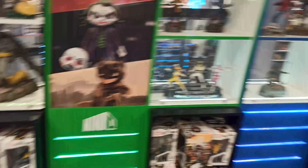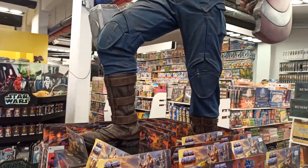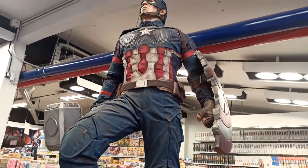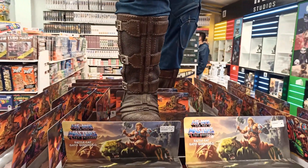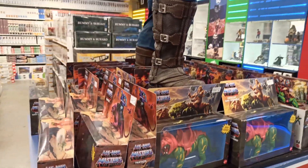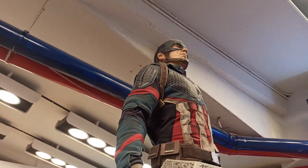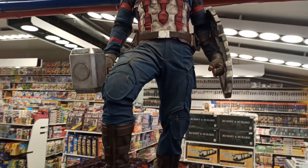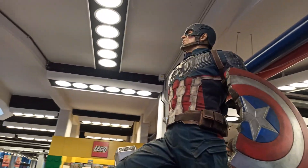Acá esta parte hay de Harry Potter, después hay de Marvel, de DC Comics, después de Anime. Hay varios sectores separados. Miren este Capitán América, con el martillo de Thor, de la última película. Con el escudo ya partido cuando peleó con Thanos. Impresionante.